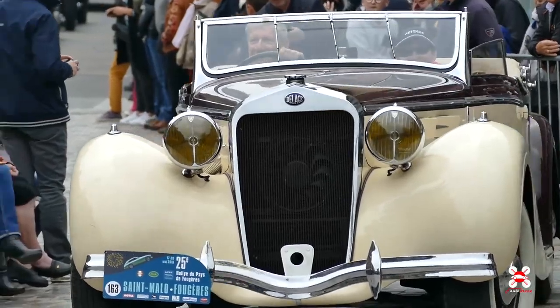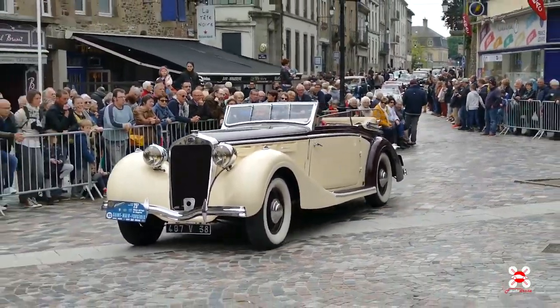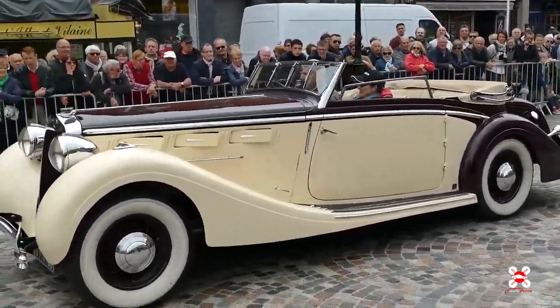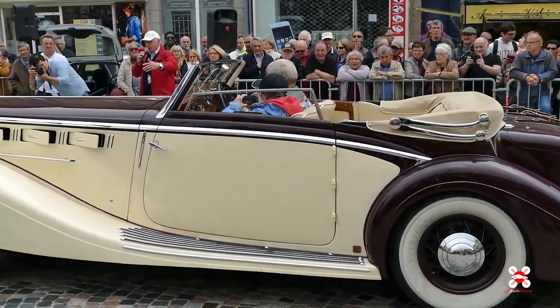Vous avez vu Henri Chateau tout à l'heure en 1967 — le voici en 1937. C'est une des plus belles voitures que j'ai jamais vues. C'est le summum de chez Delage, grande marque française. C'est la D8-120.